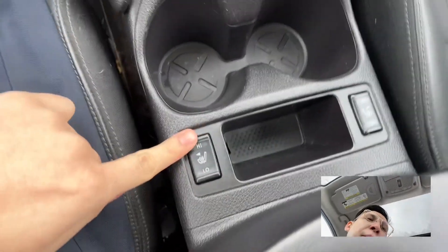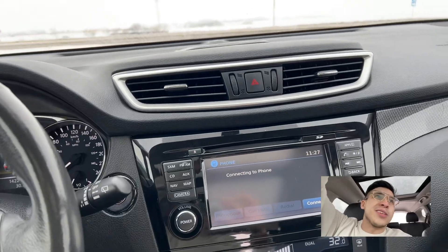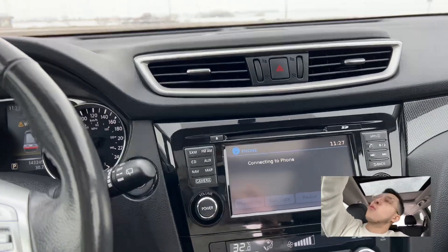Another feature you said it must have — heated seats. You've got heated seats for you and your co-pilot, so your bottoms will never be cold. Can't think of anything more comfortable than a warm bottom.